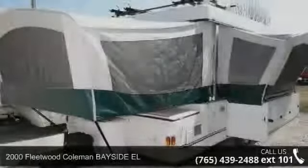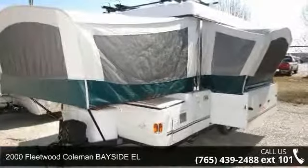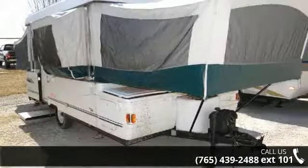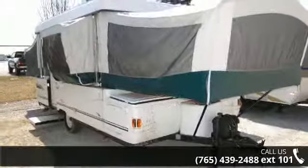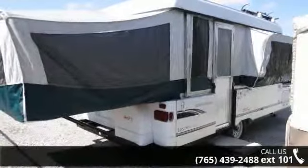Imagine yourself in this 2000 Fleetwood Coleman. Pop-ups are easy to tow, and they give you the feeling of camping in the outdoors while still being protected from the elements. This unit comes equipped with many features that are standard on larger RVs.